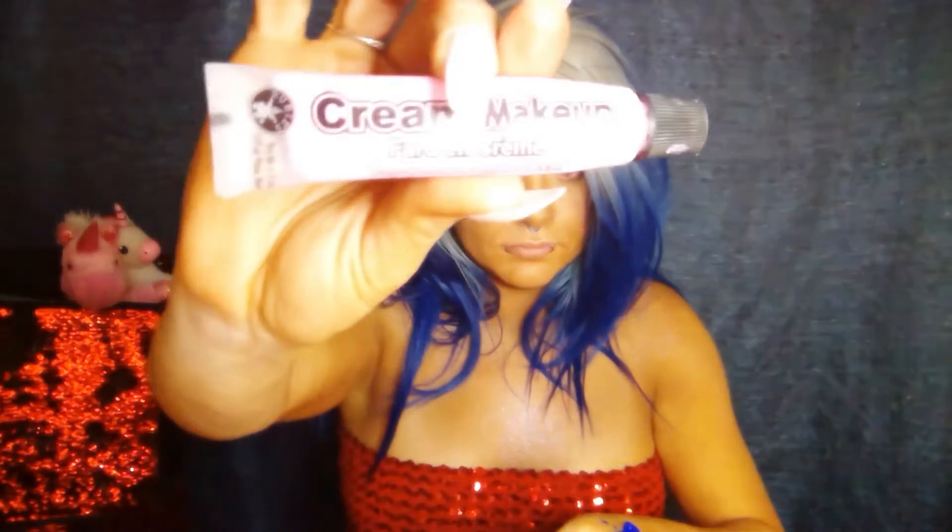I'm not going to worry about getting it in my hair because I think I'm going to change the color of my hair too. I've already worked with this in my hair before and it came out, thankfully.